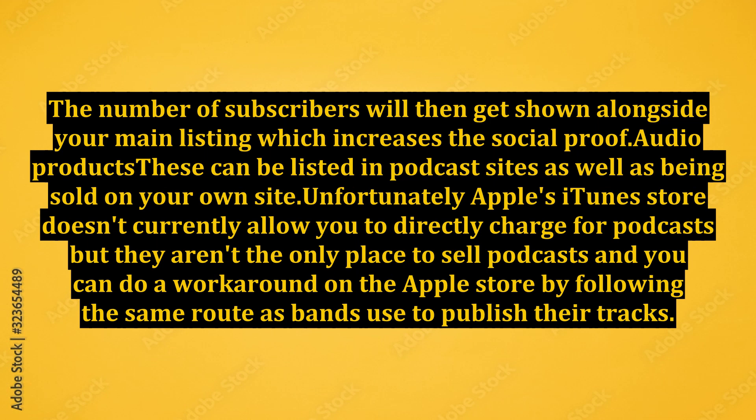Audio products can be listed in podcast sites as well as being sold on your own site. Unfortunately, Apple's iTunes Store doesn't currently allow you to directly charge for podcasts, but they aren't the only place to sell podcasts. You can do a workaround on the Apple Store by following the same route as bands used to publish their tracks.